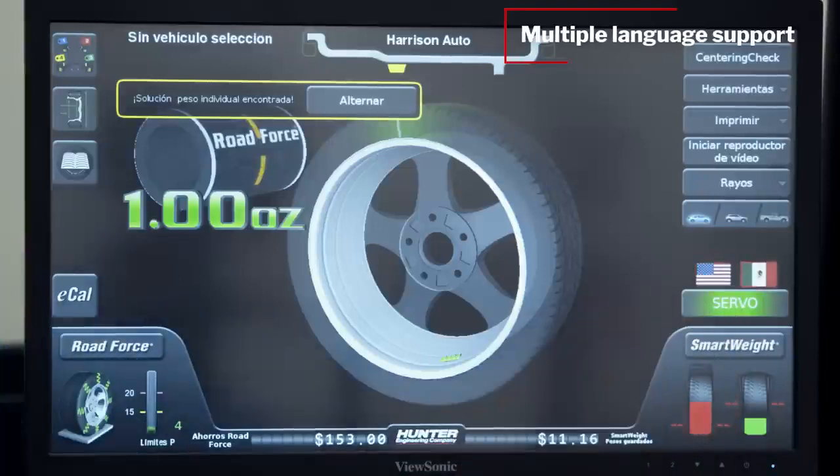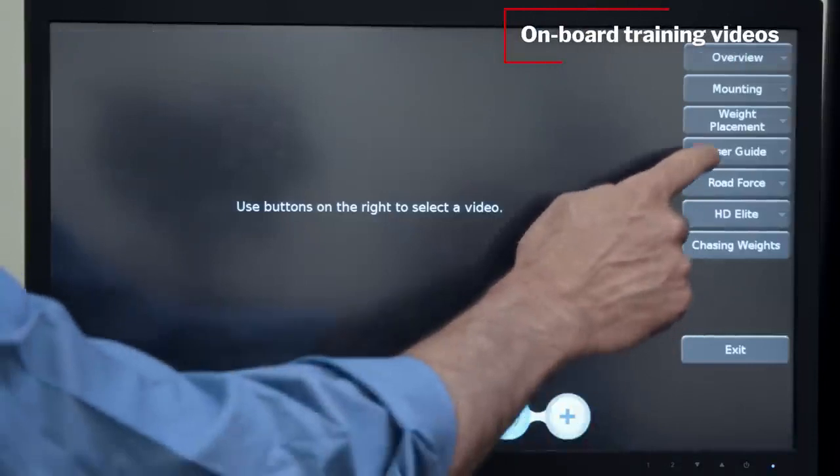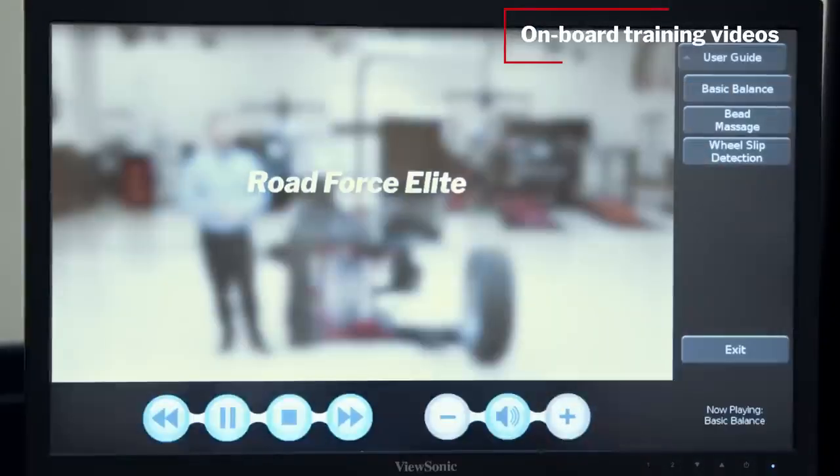The intuitive touchscreen interface supports multiple languages, and onboard training videos keep skilled technicians on track while bringing new technicians up to speed quickly.